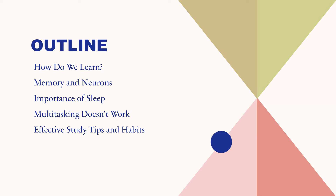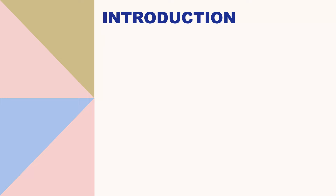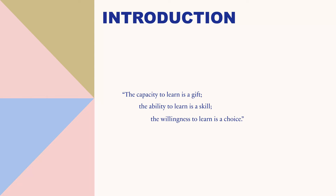One of my favorite quotes says: the capacity to learn is a gift, the ability to learn is a skill, the willingness to learn is a choice. This comes from Dune by Frank Herbert, which is a great series of books that have also been adapted for the big screen.